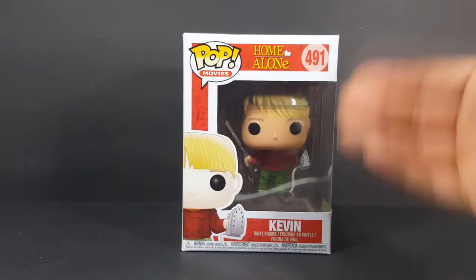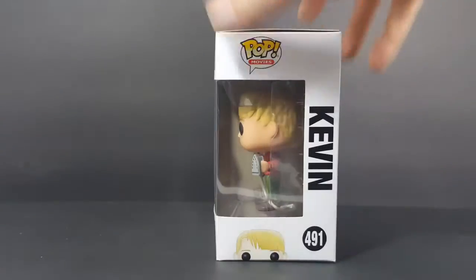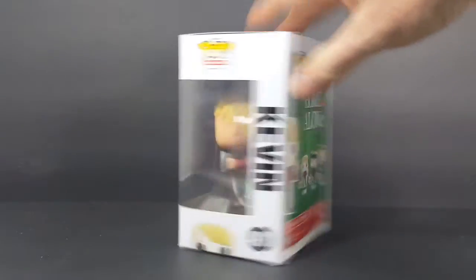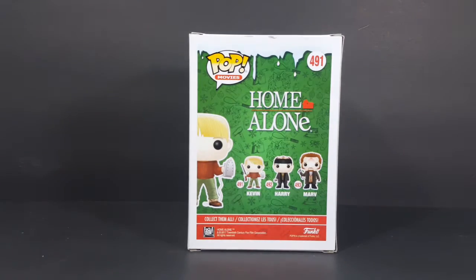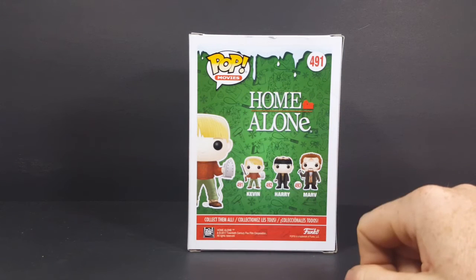As you can see here, we have a nice little window side with Kevin holding the iron. Another window side, and the back — Pop Movies Home Alone 491. Kevin is 491, 492 is Harry, and 493 is Marv.